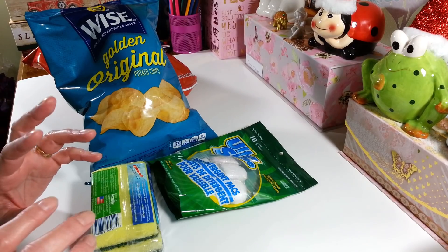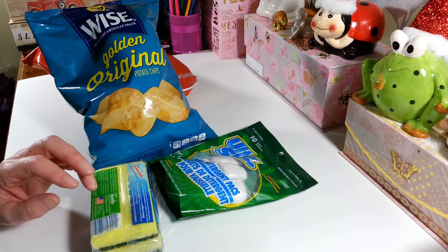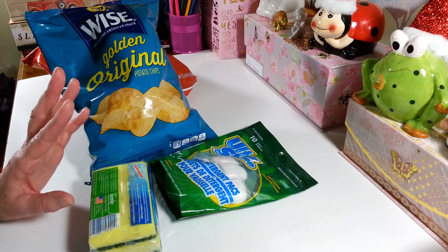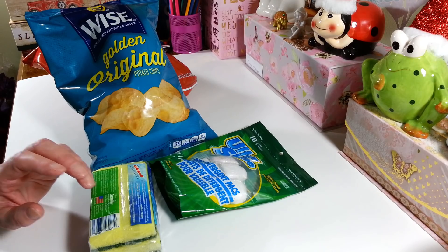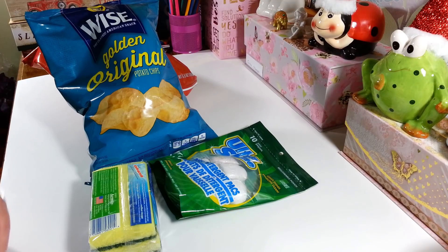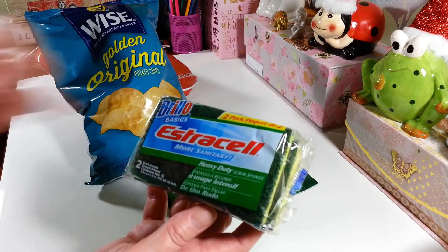The One Dollar Zone is pretty much like a dollar store, but they've started raising their prices too. I found some items that were like two dollars or two-seventy-something, which is kind of sad — especially for a store called the One Dollar Zone. But I did find a few cute things and I'll show those at the end for anybody who wants to check those out.